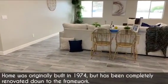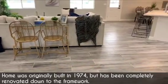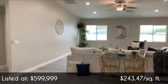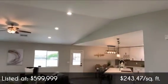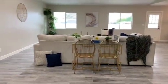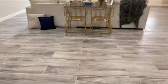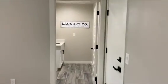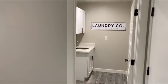This beautiful, gorgeous, redone, renovated home — just recently renovated all the way down to the framing. So you've got the nice vaulted ceiling, the open concept, the bright colors, the wood plank flooring throughout — except for the bedrooms. It's just gorgeous. There's a two-car garage right over here, and a nice-sized laundry room.